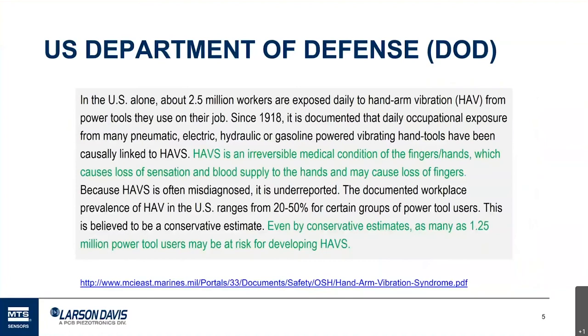There's an acronym used in the industry called HAV or HAVS — it stands for Hand Arm Vibration Syndrome. That's what happens after repeated exposure to vibration. It's an irreversible medical condition of the fingers and hands which causes loss of sensation and blood supply to the hands, and may cause loss of fingers in severe cases. By conservative estimates, as many as 1.25 million power tool users may be at risk in the US.